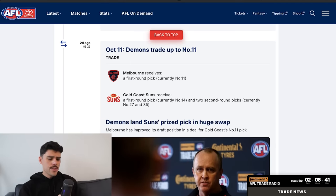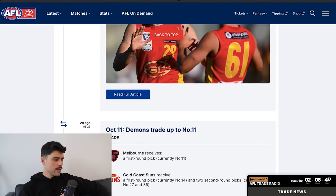Melbourne traded up from pick 14 to pick 11 and gave up picks 27 and 35. This was an eyebrow-raiser because they only moved three spots up the draft. Gold Coast are accumulating points and this is a no-brainer for them. Melbourne were willing to give up their third and fourth picks to get three spots higher, and the rumour is they only want to take two picks in this year's draft — picks six and eleven — either to get closer to a bid for Harley Reid or simply take those two selections.